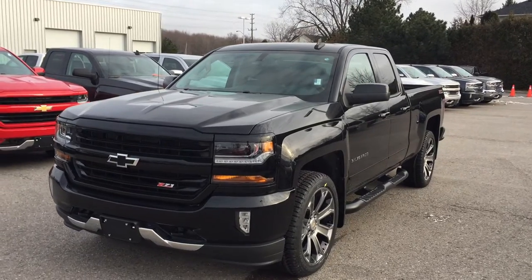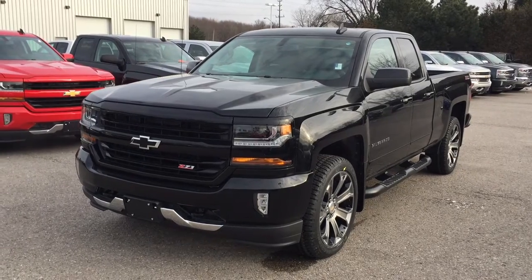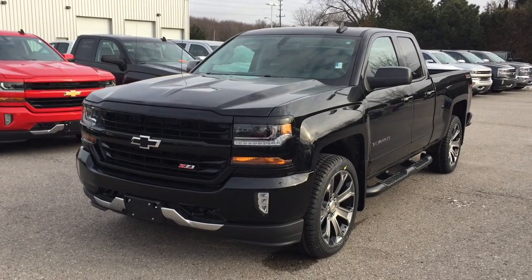Under the hood, the Ecotec 3 5.3-liter direct injection V8 engine with six-speed automatic transmission. Look at those awesome 22-inch rims.